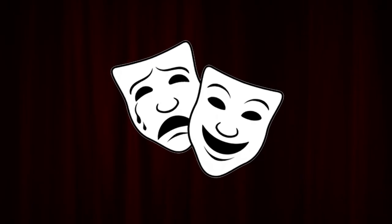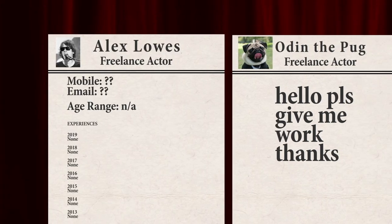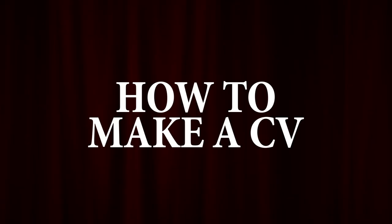The acting industry can be very competitive, with many actors often vying for the same jobs. One of the best ways to stand out against the competition is with a polished and well-formatted CV. If you follow these instructions, you can make sure your CV is written to an industry standard.